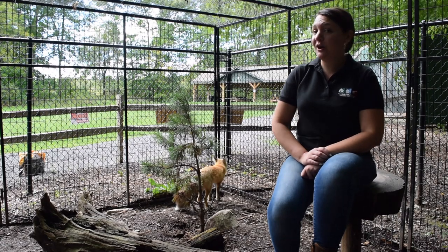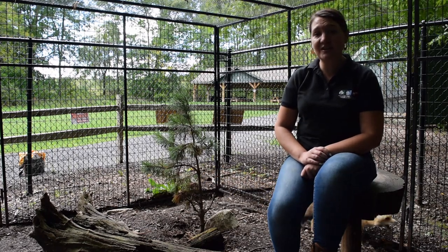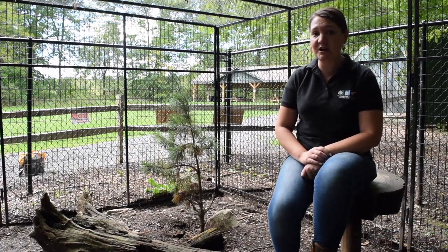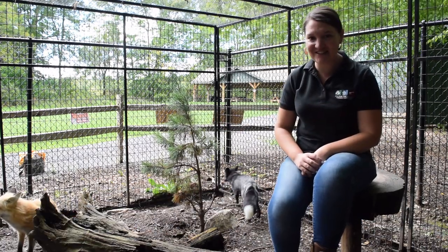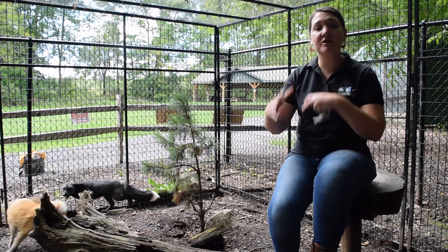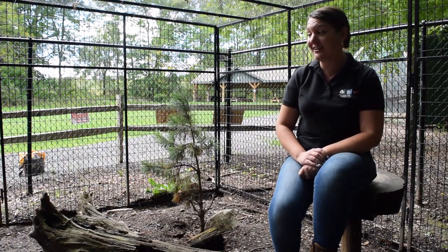They are both very special animals and they're very beloved by the staff and the volunteers here at the Kewka Nature Center, because while they are very much still wild animals who engage in wild behavior like you're seeing right now, they are more tame and they do allow us to approach them and feed them on a daily basis.